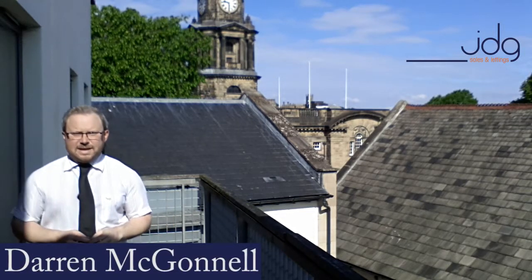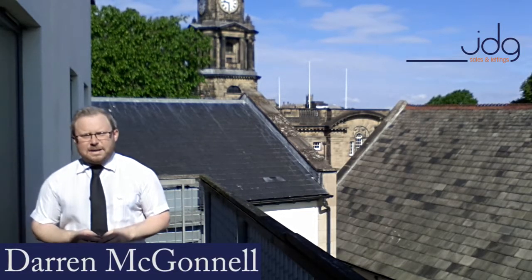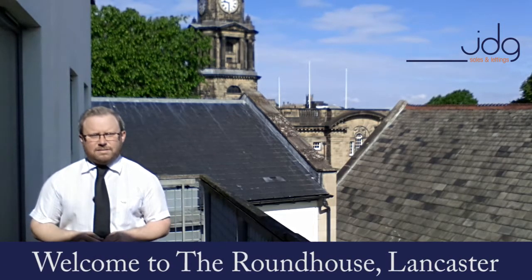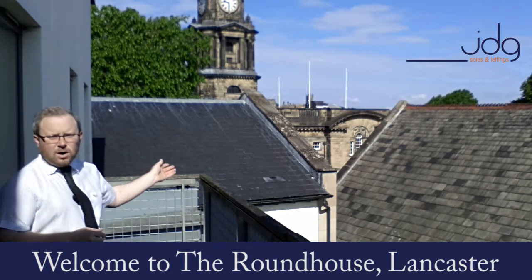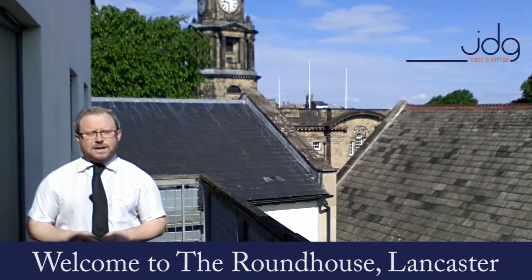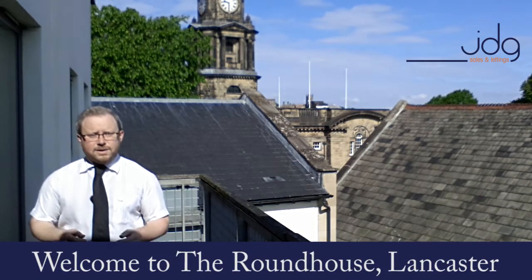Hi, it's Darren from JD Gallagher Estate Agency. Today I'm at the popular development known as the Roundhouse, which is located right in the city centre of Lancaster. This apartment in particular offers fantastic views over towards the Town Hall itself. How about we take a step inside and I will tell you everything that you need to know about the home and the location where we are.